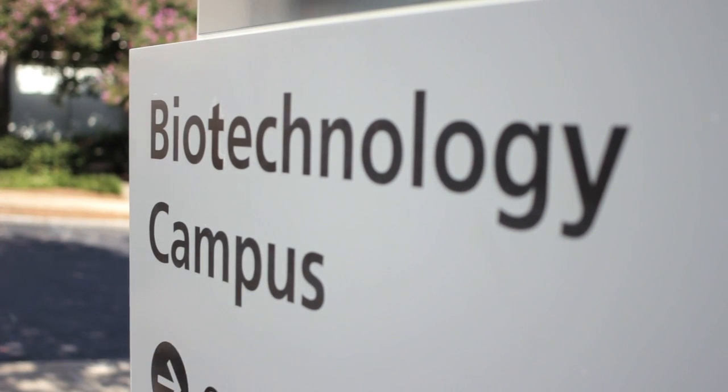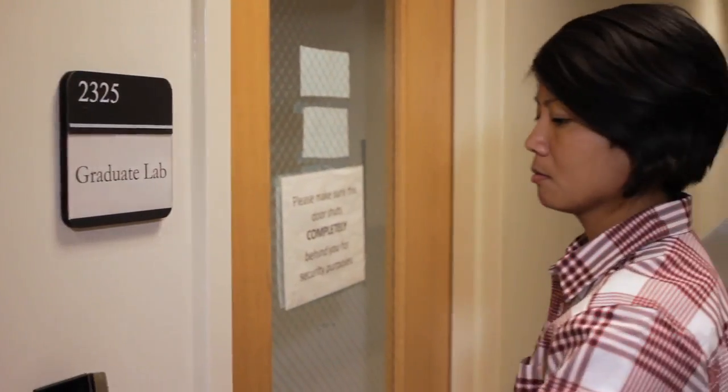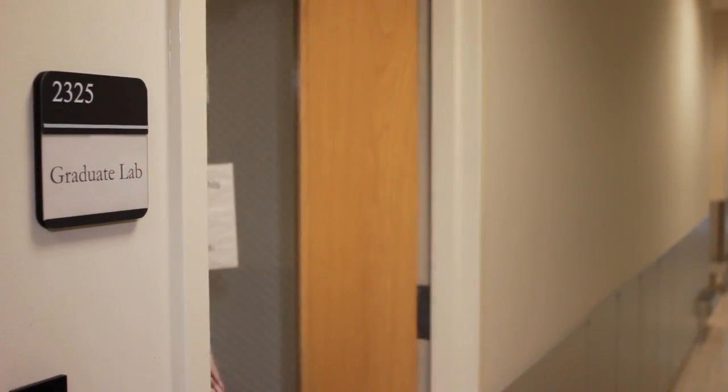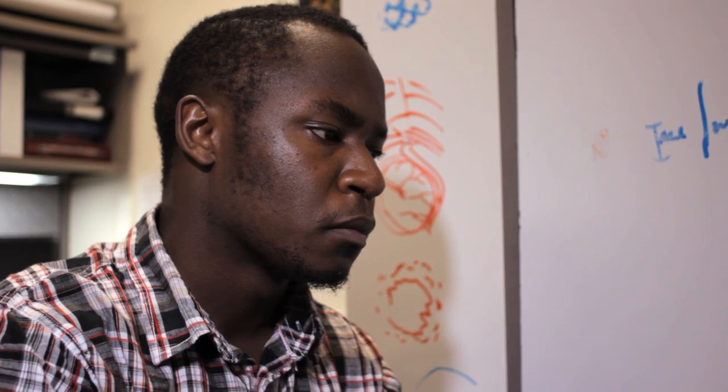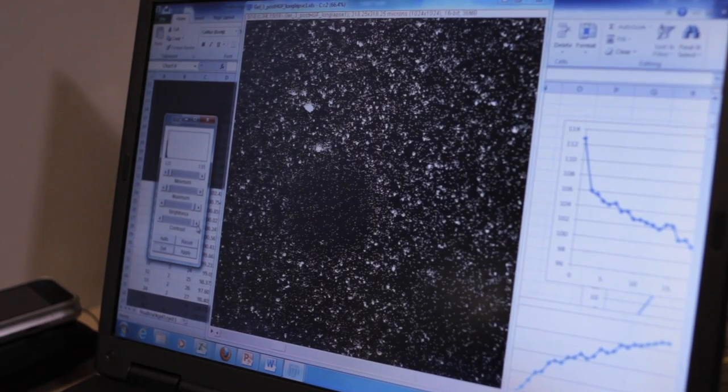There's a tremendous history to this program that started long before I was at Georgia Tech, which really laid the groundwork and foundation that myself and others have been able to benefit from. BioE was the pioneering graduate program that has really led to the spread of bioengineering and biomedical engineering across this campus.